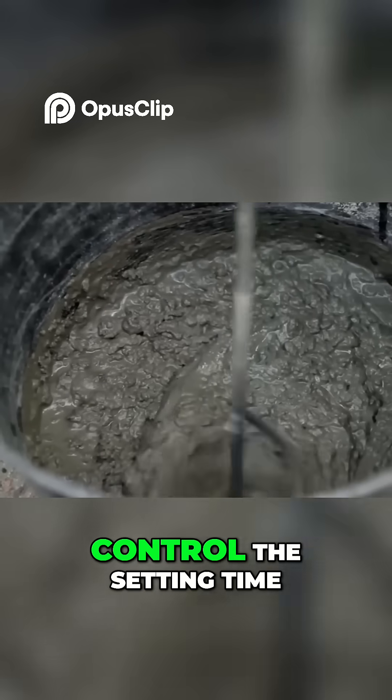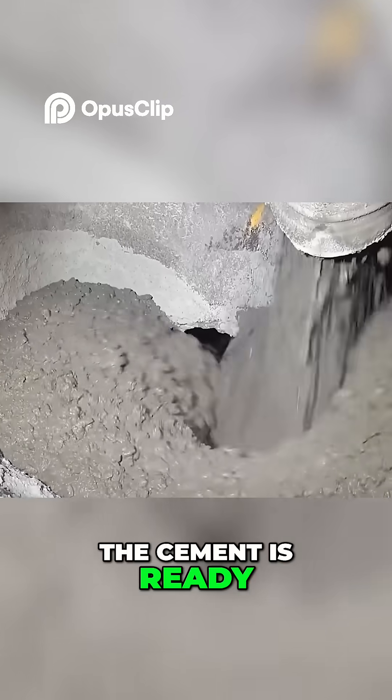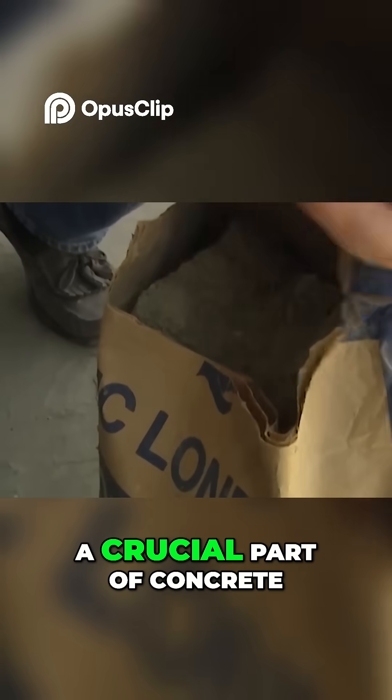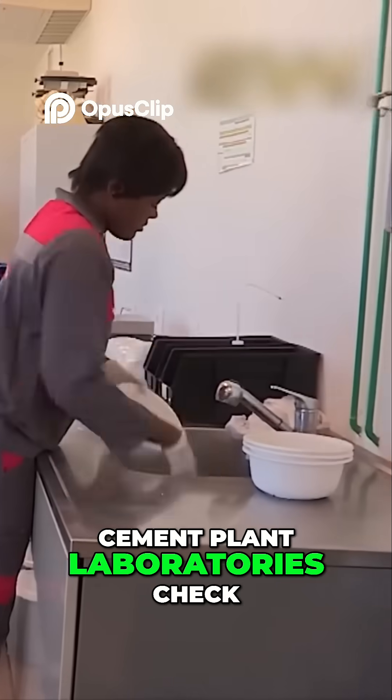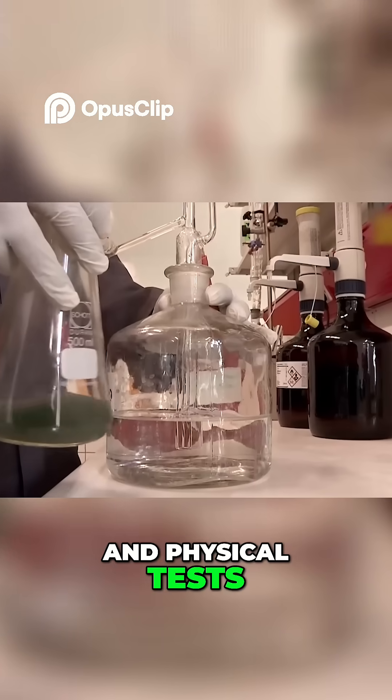Gypsum is added to control the setting time of the cement. Once prepared, the cement is ready for transport to the concrete factory. Because cement is such a crucial part of concrete, cement plant laboratories check each step in the manufacture by frequent chemical and physical tests.